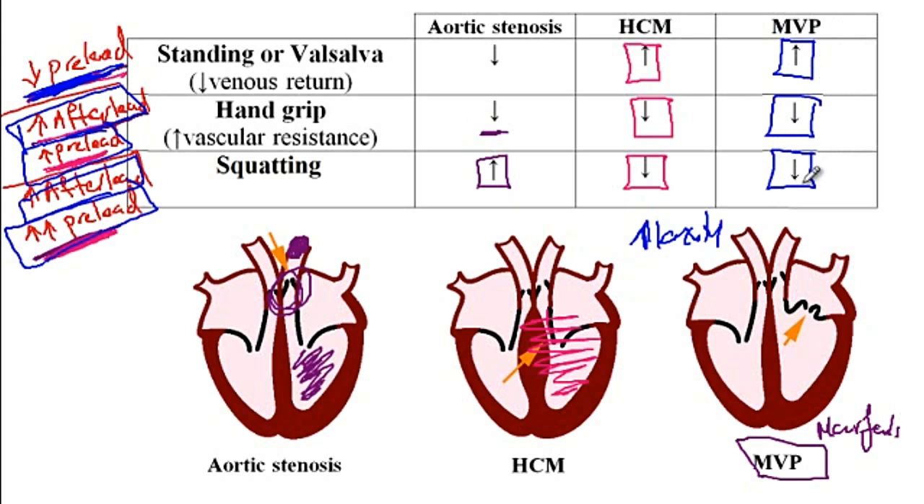It's worth noting that not all the time will you see these murmur changes in clinical practice. For instance, with mitral valve prolapse, depending on the severity of the valve problem, sometimes the intensity could increase with these maneuvers. So not necessarily in real life will you always see these effects — it's primarily for examination purposes that you should know these changes occur with the maneuvers described.